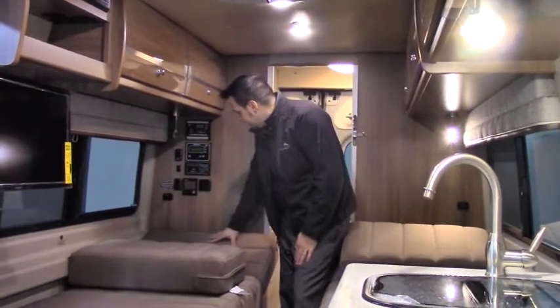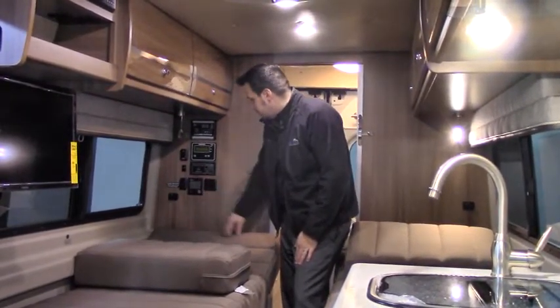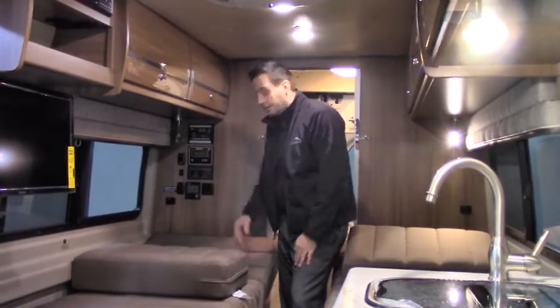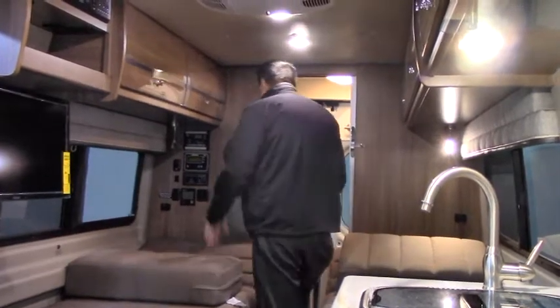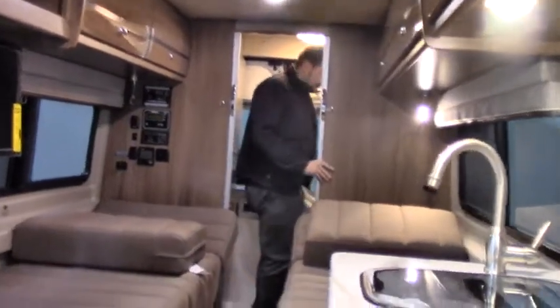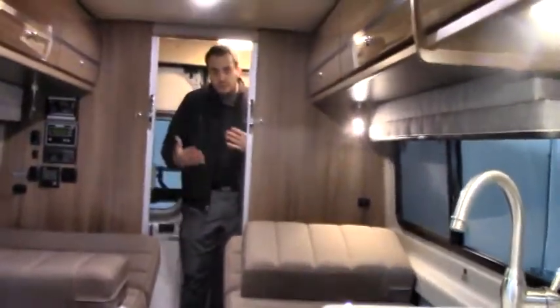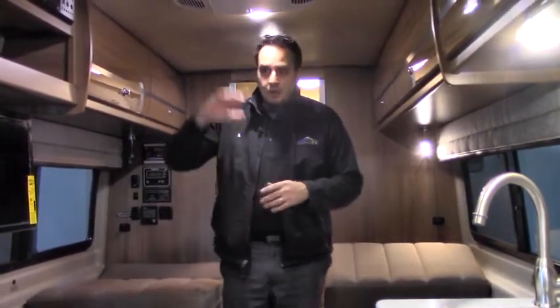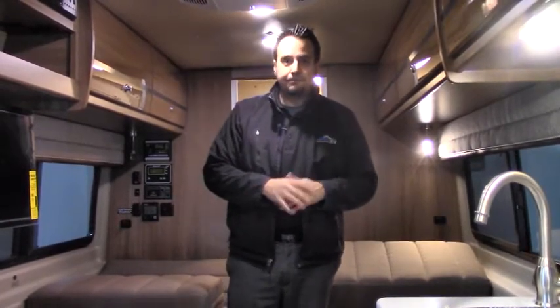You've also got heated tanks and the Truma system controls, which are easy once you learn the icons — and we'll walk you through that. You've got storage on both sides, and back here is the bathroom we went over outside. If you have questions, come on in and ask for Hugh — you can call at 888-833-9766 to set an appointment and I'd be glad to give you the full tour. We also have other options available. Thank you.